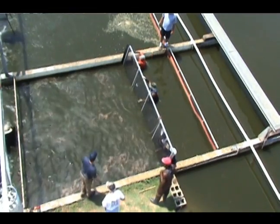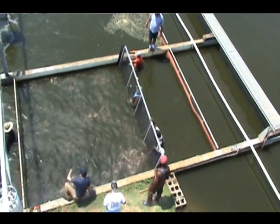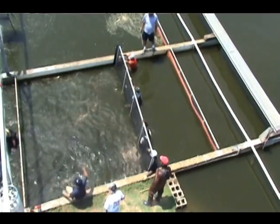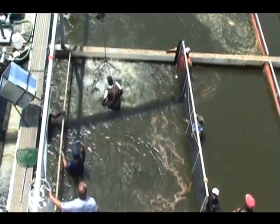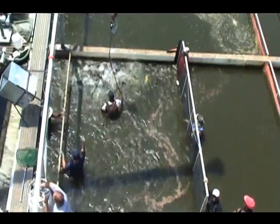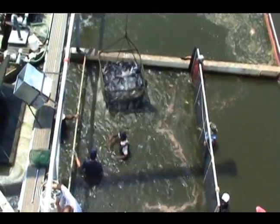Having the fish confined to one area also makes it easier and less expensive to treat fish if they get sick. When a group of fish reaches market size, they can be harvested by just a few people. Crowding bars are placed into the raceway to concentrate the fish so they can be scooped up with a basket suspended from a boom truck. The fish are loaded onto the truck, which has several water tanks each supplied with oxygen, and then transported to the processing plant.